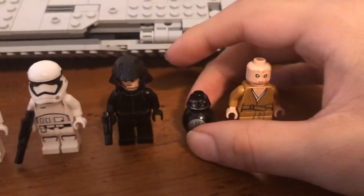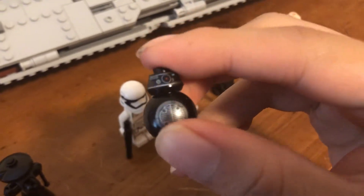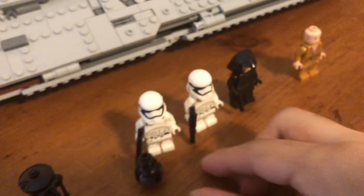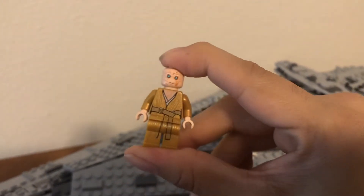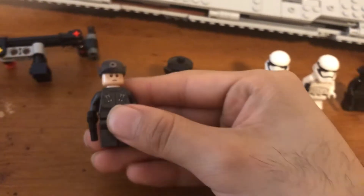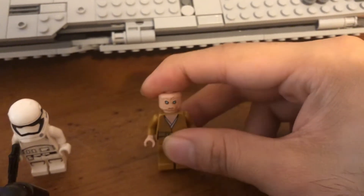We also got a First Order shuttle pilot. Then we have BB-9E. I remember all the merchandise that came out for this guy — everyone was saying BB-8 and BB-9E were going to have this huge rivalry and be in a big fight. Then I watched the movie and he's only in it for less than two minutes and really doesn't do too much. And we have Supreme Leader Snoke. At the time, I think this was the only way you could get this figure, so I guess that made the set worth getting. Of all the figures, my favorite would have to be the officer — I just like the look of the officers. The Stormtroopers are cool too, and it's nice to have BB-9E, but the shuttle pilot's helmet is really weird.